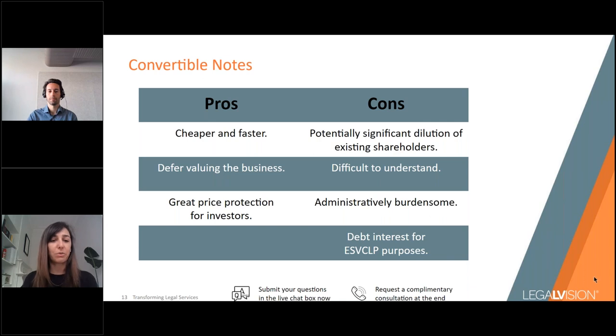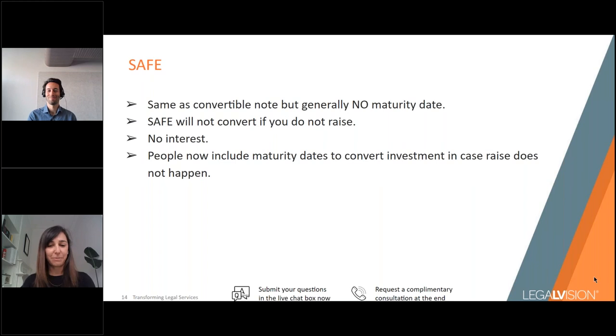SAFEs — Simple Agreement for Future Equity — are very similar to convertible notes, except there is usually no interest component and generally no maturity date. The main trigger for a SAFE converting into shares is upon entering into a future priced equity raise. If you never conduct that raise, the SAFE won't convert. However, in the current economic cycle we're increasingly seeing investors wanting maturity dates in SAFEs, because reduced frequency of raises means investors want to ensure their investment will convert if the future priced equity raise hasn't happened within the expected timeframe.